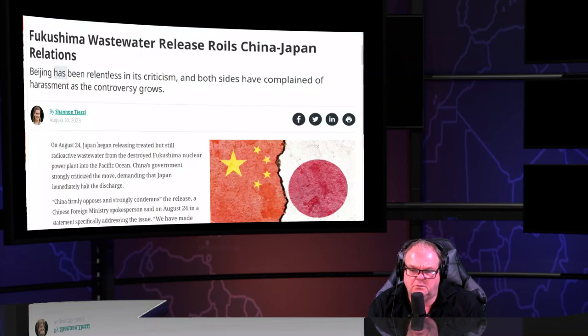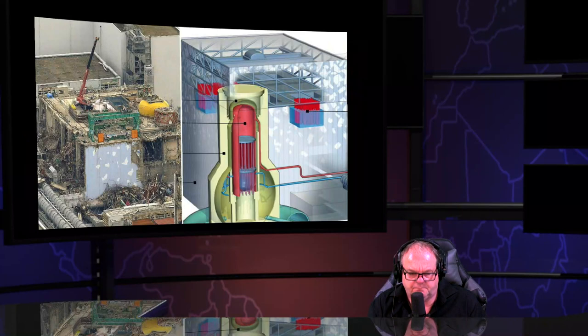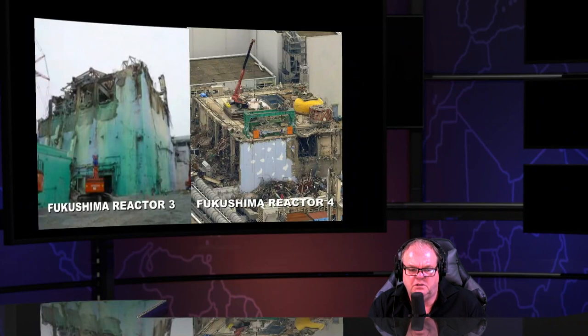China opposes and strongly condemns the water release. China knows the buildings look like that — China knows the tanks are empty. China knows the reactors are gone. That's only two of them — there are four reactors, eight fuel pools that are missing.